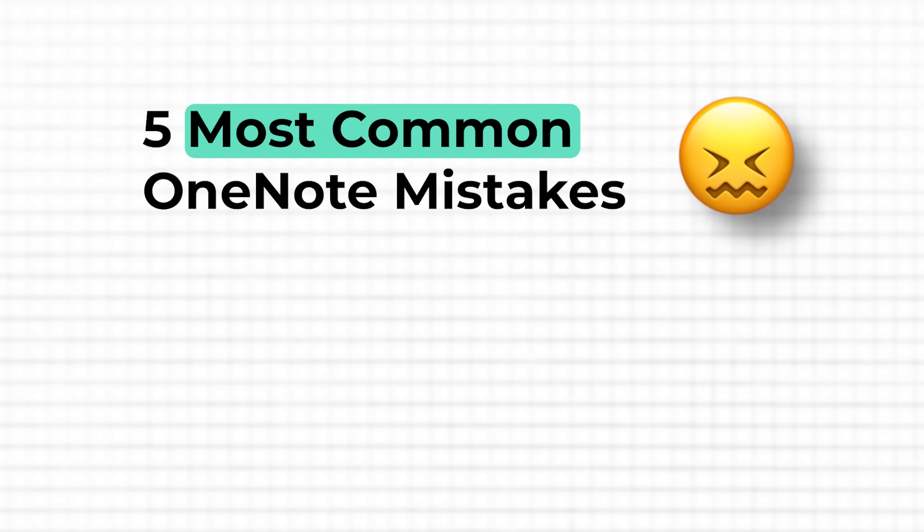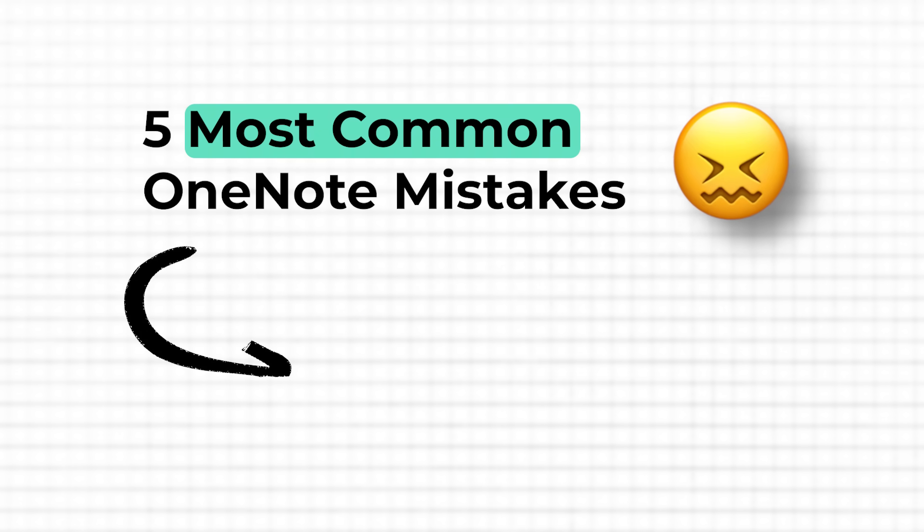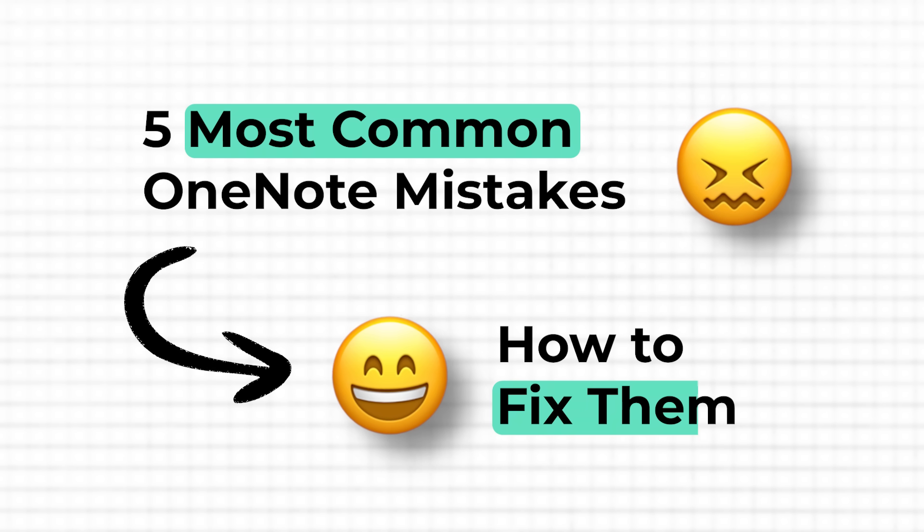In this video, I'll show you the five most common mistakes people — and maybe you as well — make with OneNote, and how to fix them so you can stop wasting time and start using OneNote as the productivity tool it was meant to be.